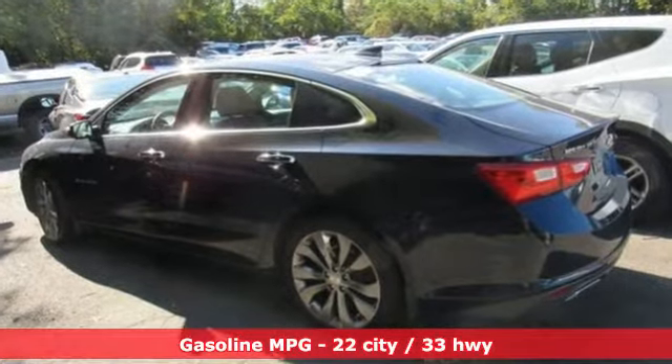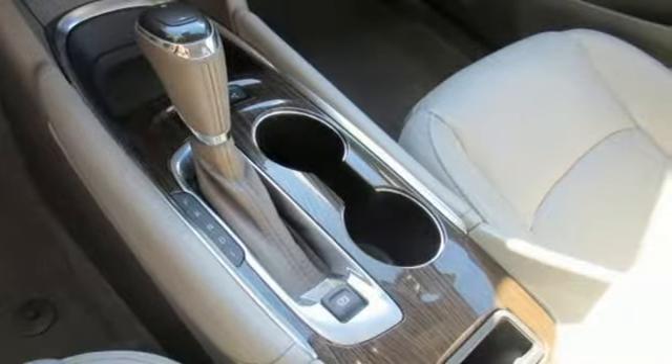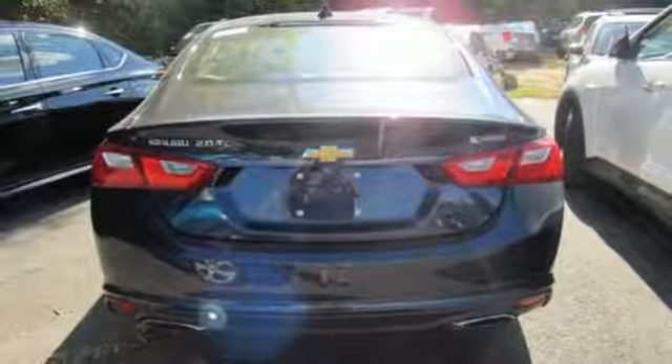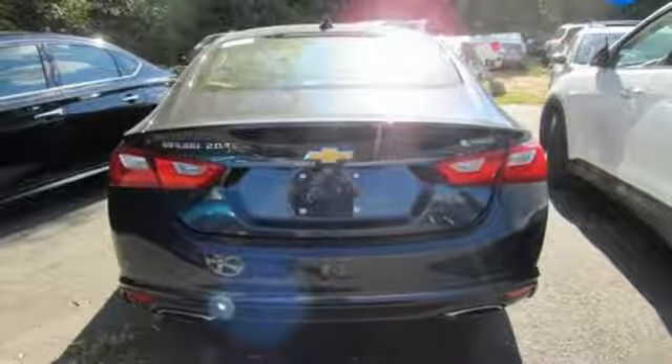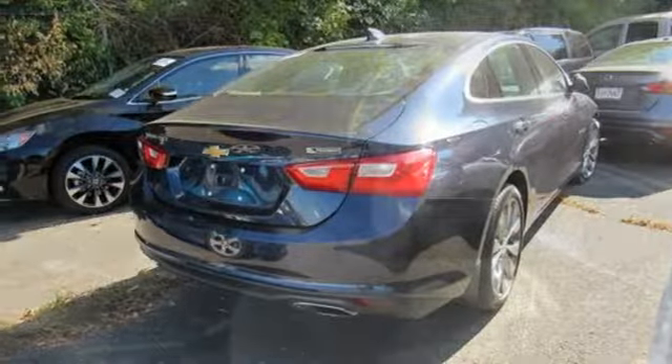External memory control, power heated mirrors, front heated and ventilated leather bucket seats, auto dimming rear view mirror, doors and push button start proximity key, dual zone climate control.